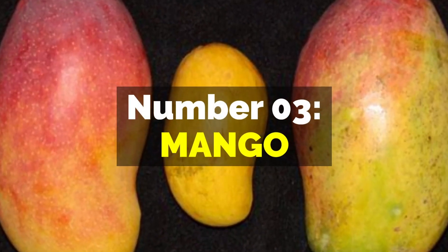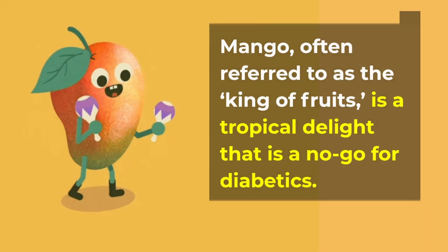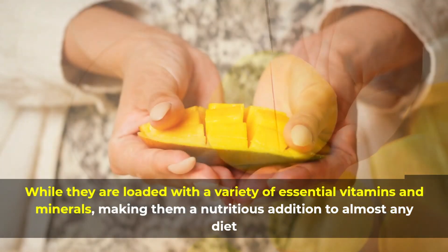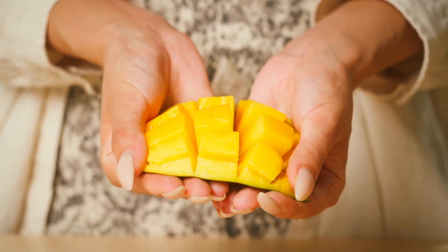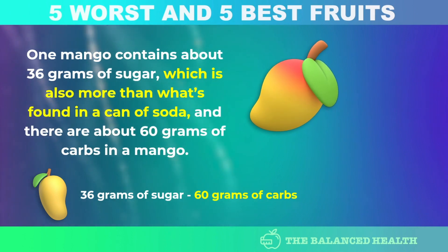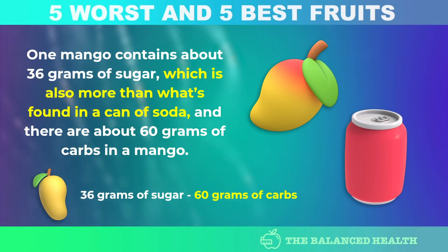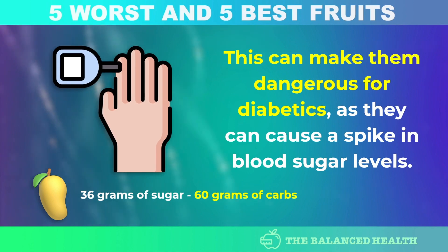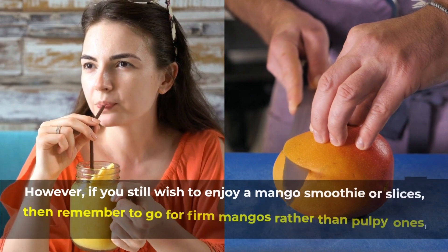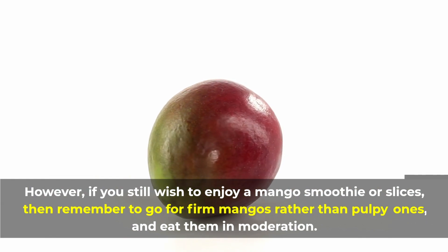Number 3: Mango. Mango, often referred to as the king of fruits, is a tropical delight that is a no-go for diabetics. While mangoes are loaded with essential vitamins and minerals, they also contain loads of calories, sugar, and carbs. One mango contains about 36 grams of sugar — more than a can of soda — and about 60 grams of carbs, which can cause a spike in blood sugar levels. If you still wish to enjoy mango, go for firm mangoes rather than pulpy ones, and eat them in moderation.